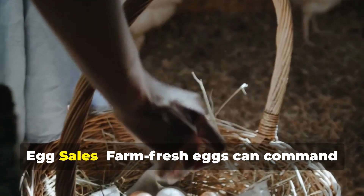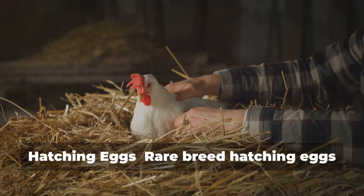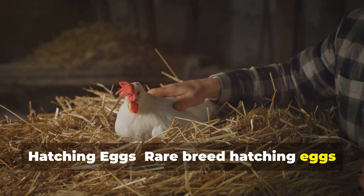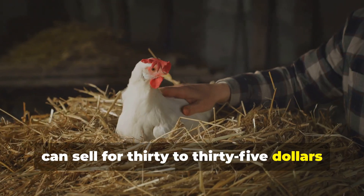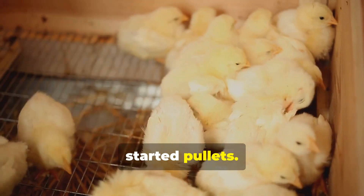Profit strategies include egg sales — farm fresh eggs can command three to four dollars per dozen or more. Hatching eggs from rare breeds can sell for thirty to thirty-five dollars per dozen. You can also sell day-old chicks or started pullets.